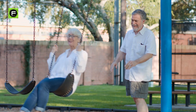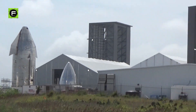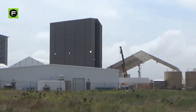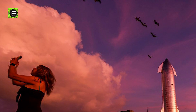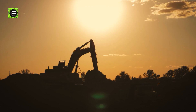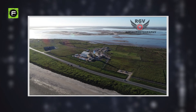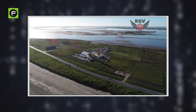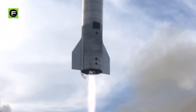Boca Chica, once a haven for retirees, snowbirds, and outdoor enthusiasts, now has just a few dozen residents and hosts SpaceX's Starship facility. During the day, visitors line the road for selfies with the stainless steel spaceship under construction. At night, excavators plow the soil at the busy building site. Residents are notified prior to test launches, suggesting they temporarily evacuate for safety.